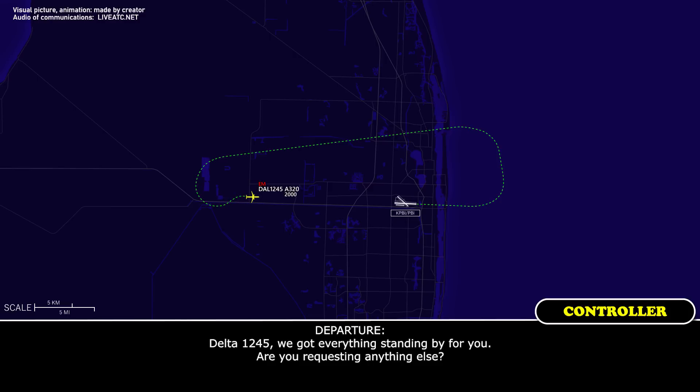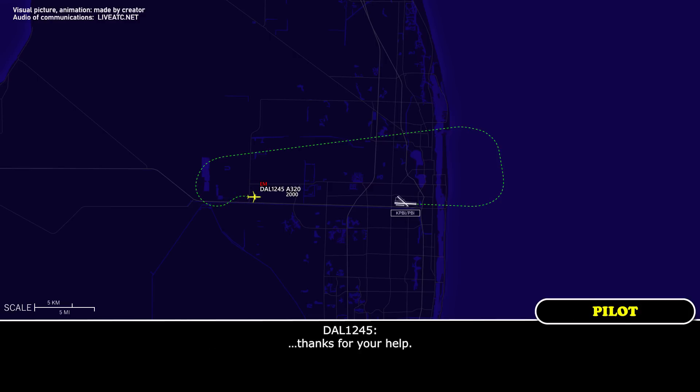Delta 1245, we'll have everything standing by for you. Are you requesting anything else? That's it, thanks for your help. Delta 1245, roger, contact the tower on 110.1. Thank you, thanks for your help.